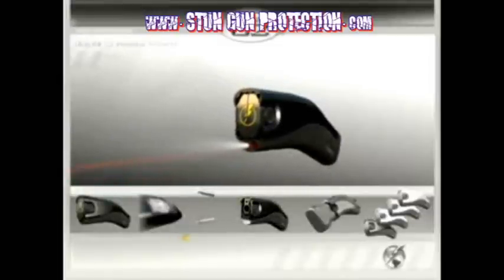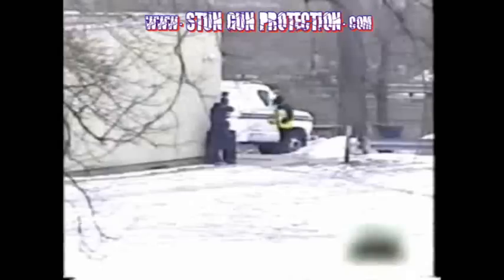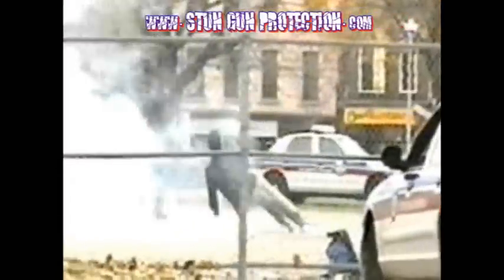The Taser C2 operates by firing two probes up to 15 feet away. These probes deliver powerful shaped pulse electrical charges that can truly immobilize the subject, regardless of whether or not they are under the influence of drugs or alcohol.